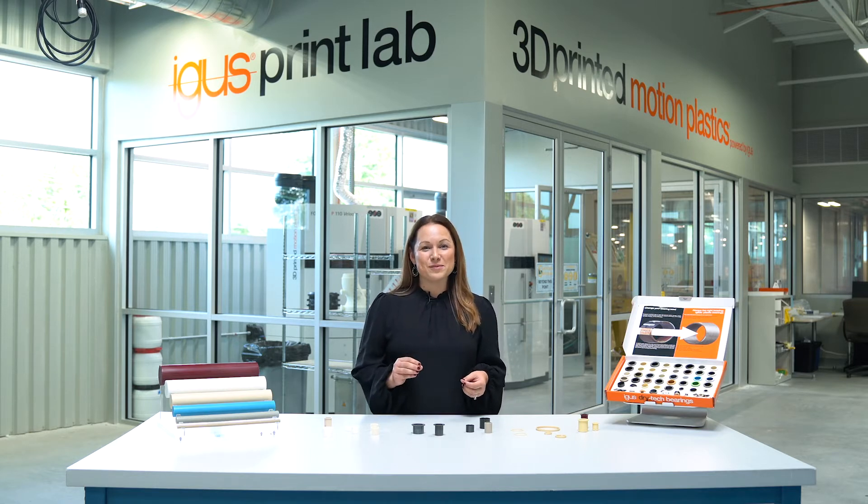Now I want to introduce you to our FastLine service. Our FastLine service allows us to take injection molded parts that can be later used for serial production and ship them to you in 10 to 12 business days.